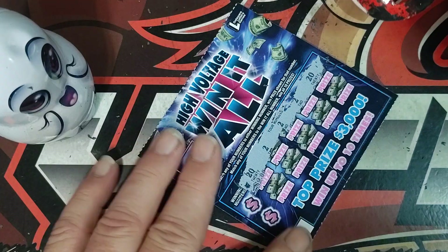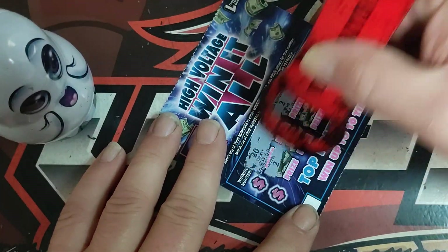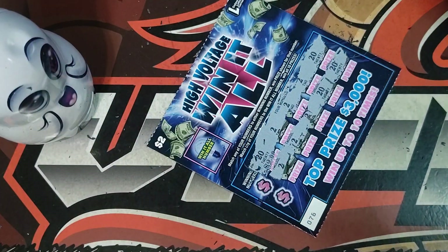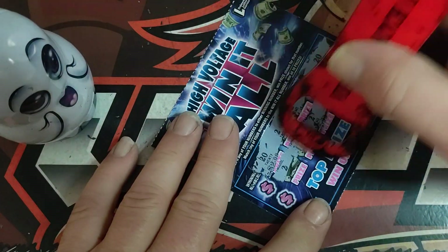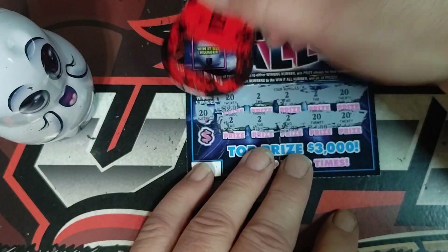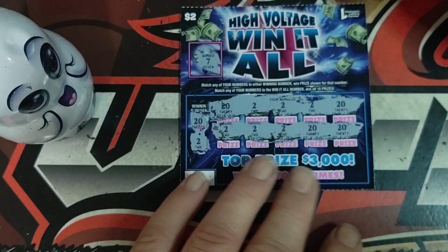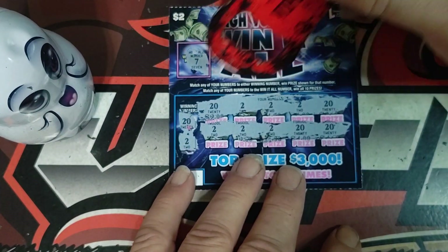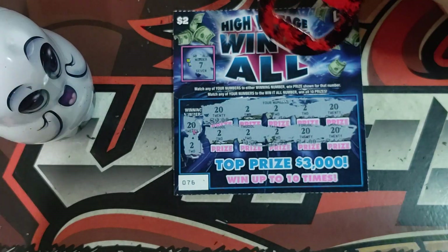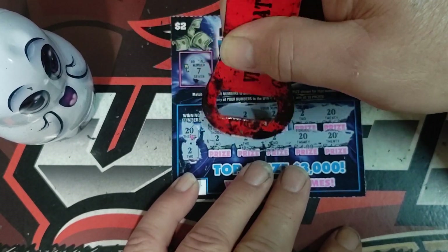Oh look at this — looks like it's gonna be a win-all! 220, 222, 222, 222, 20. All right, we got a win-all right there! Bam — there's the 20 and there's the two. I talked smack and the ticket wants to set me up. So here we go, let's see what we got.